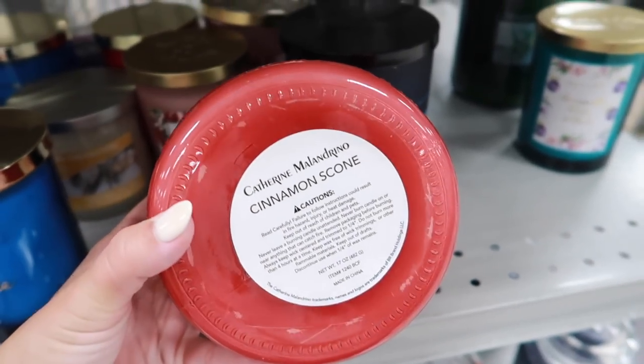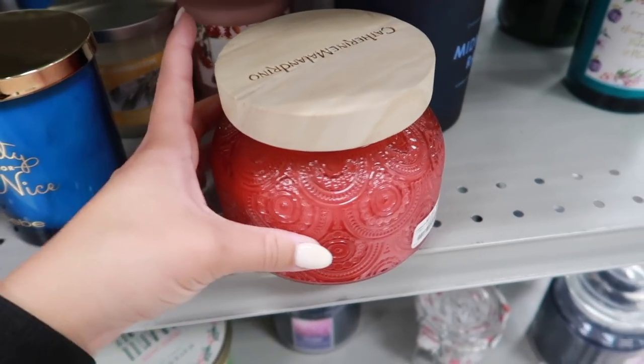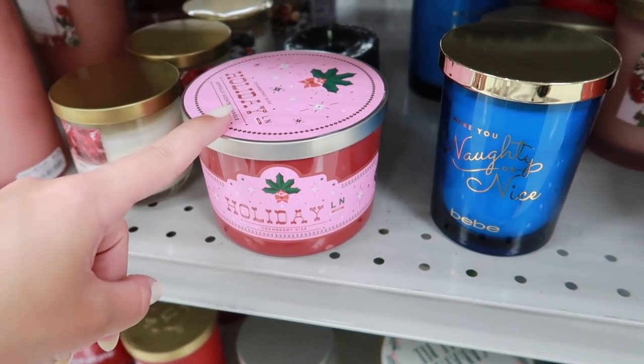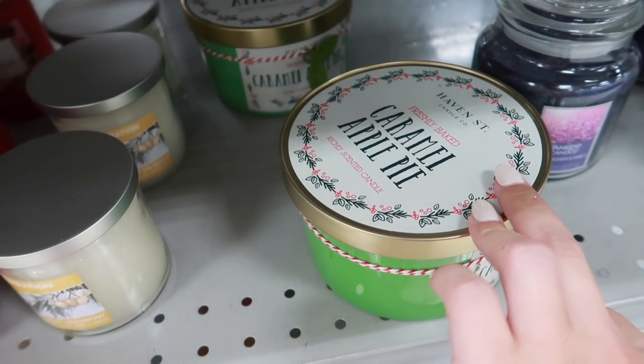Their candle selection is great and seems cheaper than Home Goods. One reminds me of Anthropologie — it smells like cinnamon scone and is only $10. They also have candles like Bath & Body Works for $5.99, and a bigger one for $7.99 that smells like caramel apple pie — so good.